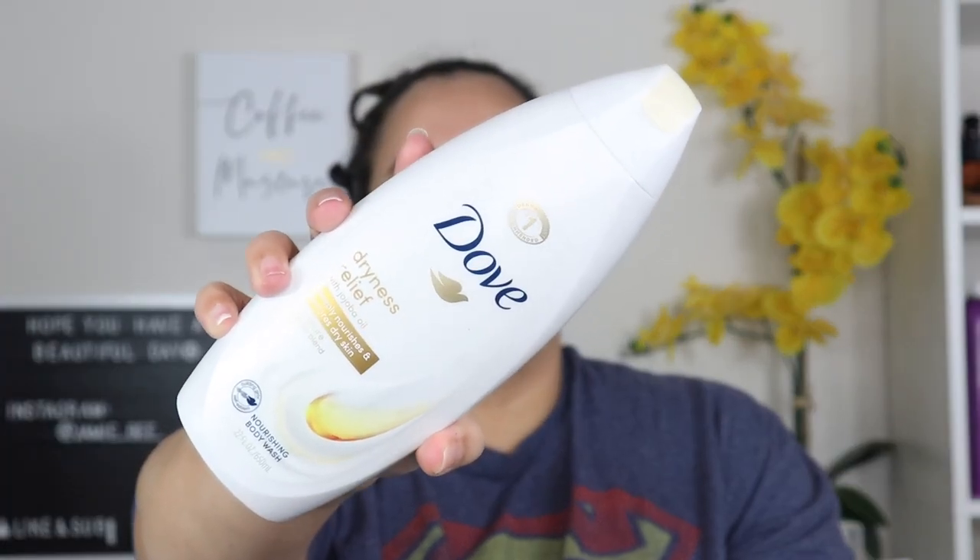The next thing I've been using is actually newer. I usually use Dove unscented or fragrance-free body wash, but I've been using the Dryness Relief. It's like a nourishing body wash — if you've used Dove with lotion and oils in it, it's basically a moisturizer and bath wash put together. It really makes my skin so soft and nice, and it makes me smell so good too.